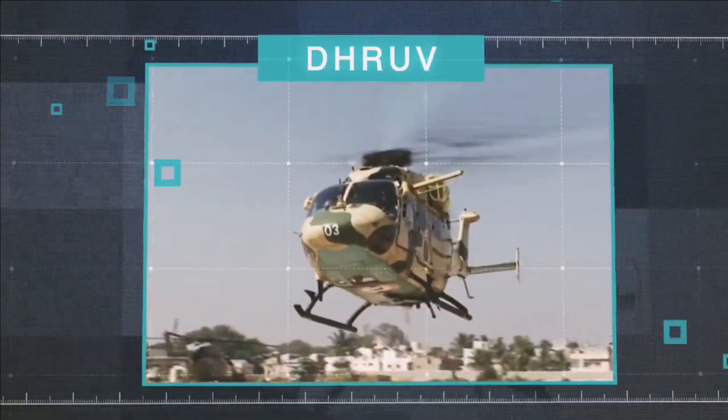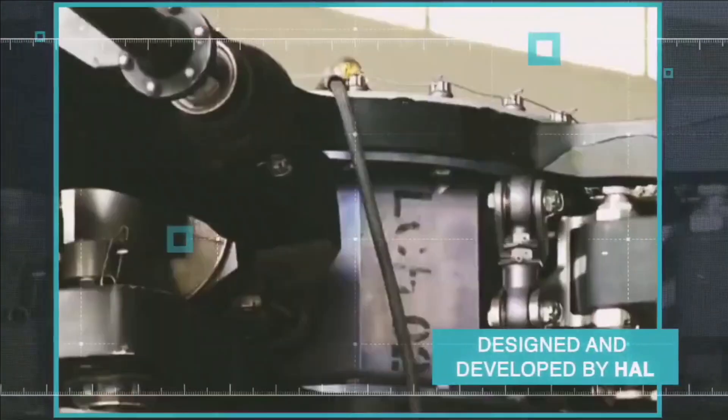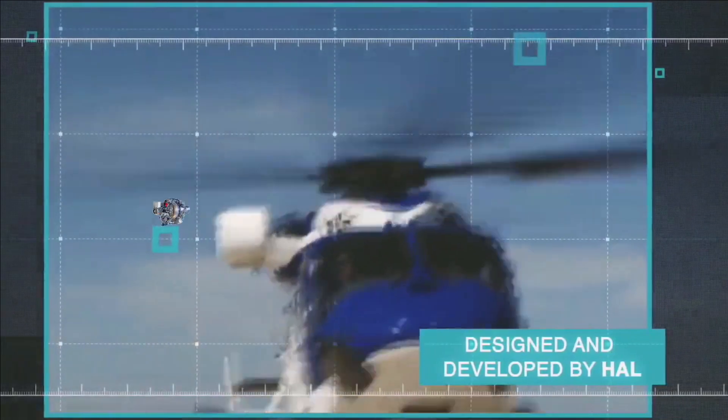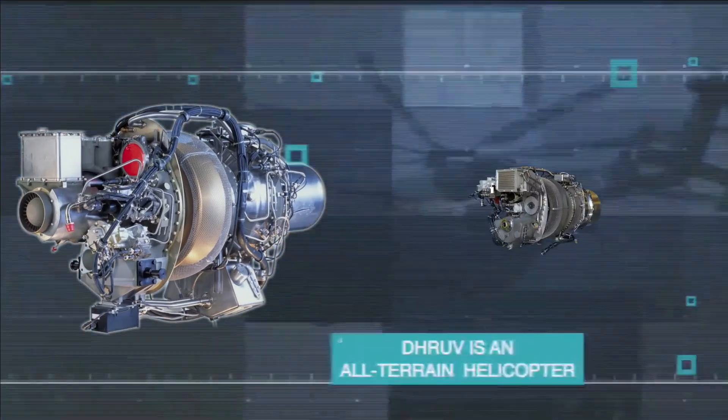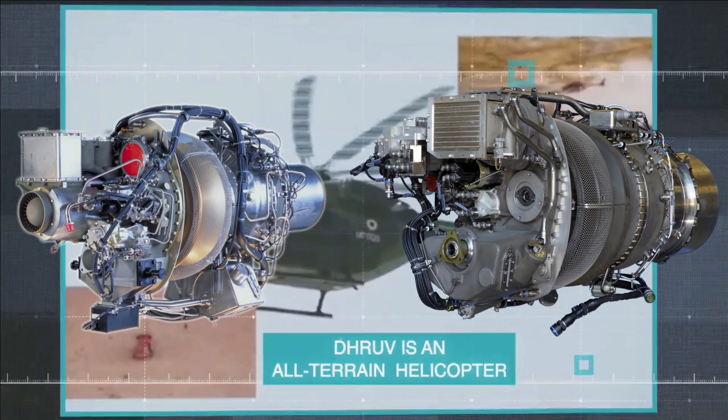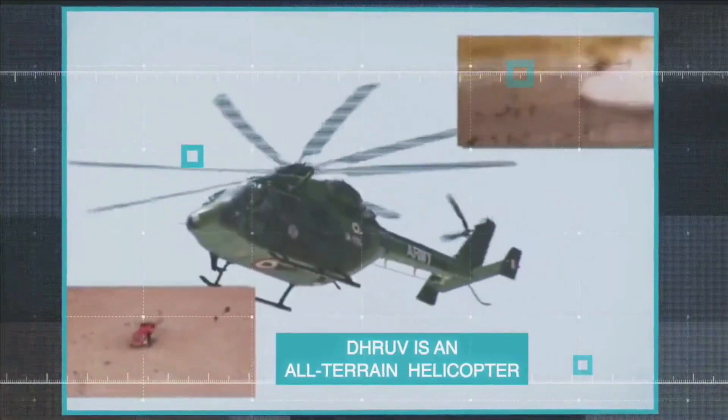A 1,000 square meter training and office facility and a 3,800 square meter international-class shop facility will provide MRO services for Safran TM-333 and HAL Shakti engines installed on HAL-built helicopters, to increase the operational readiness of the Indian Armed Forces.